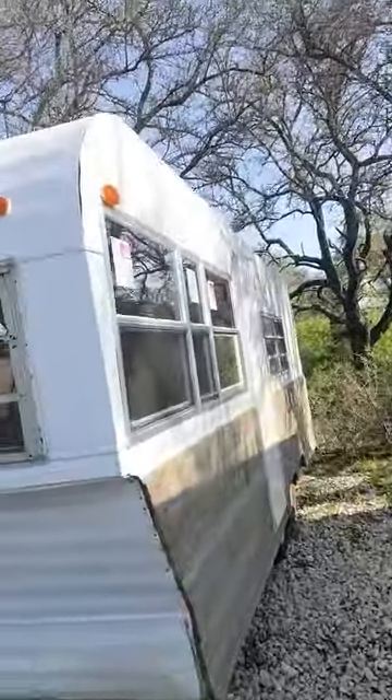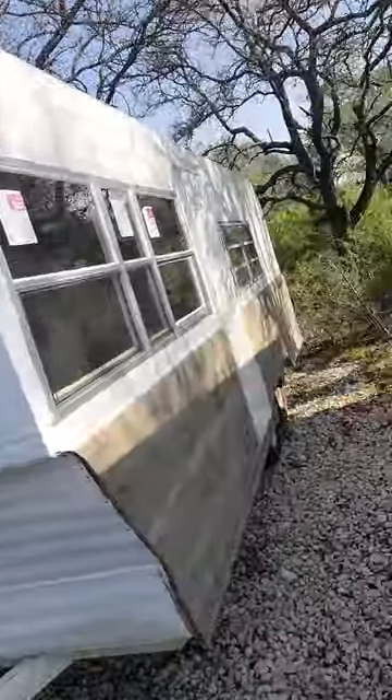Hey all, it's Chris Shepard here, owner of Happy Camper Solutions RV. I'm here with my new rig that I'm turning into a mobile RV repair shop. Here it is — it's a 1969 Monitor, and I'm still working out the details, but here's a little preview.